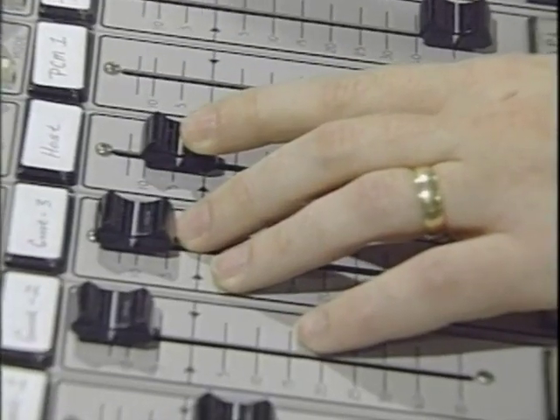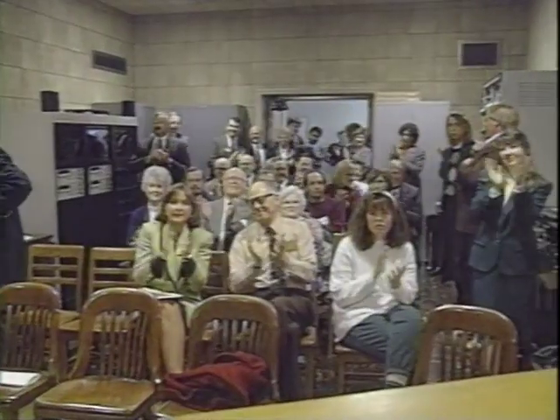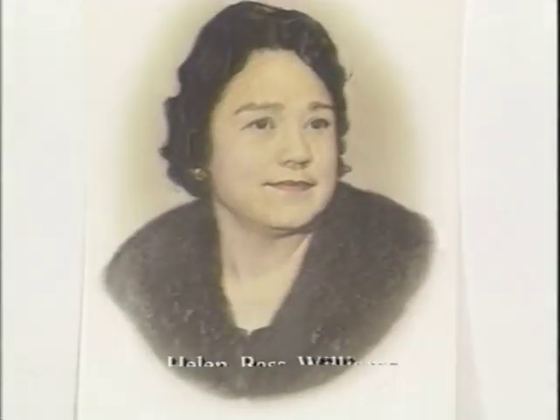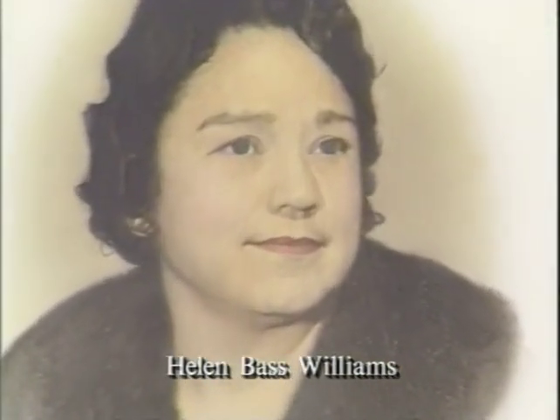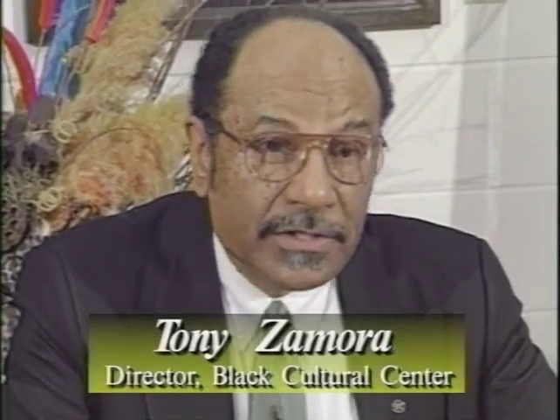In February, WBAA-FM signed on the air with classical music in stereo. January saw the establishment of the Helen Bass Williams Scholarship for African-American students. The scholarship is named after a civil rights pioneer at Purdue. It brings inspiration to our quest to acknowledge our diversity as a nation and speaks to the talents and gifts that each of us share regardless of ethnicity, gender, and personal ability.